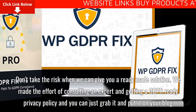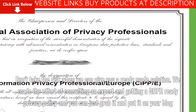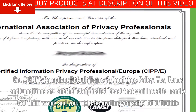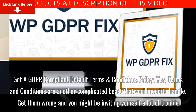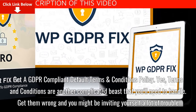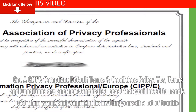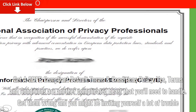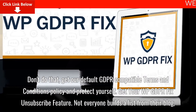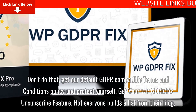We made the effort of consulting an expert and getting a GDPR ready privacy policy, and you can just grab it and put it on your blog. Terms and conditions are another complicated beast that you'll need to handle. Get them wrong and you might be inviting a lot of trouble. Get our default GDPR compatible terms and conditions policy and protect yourself.